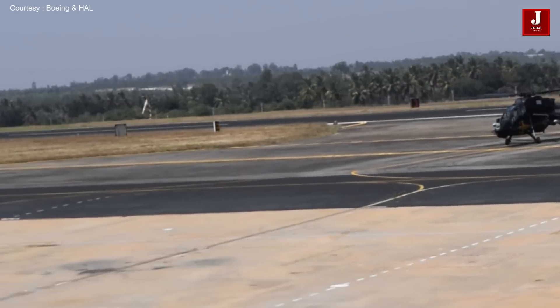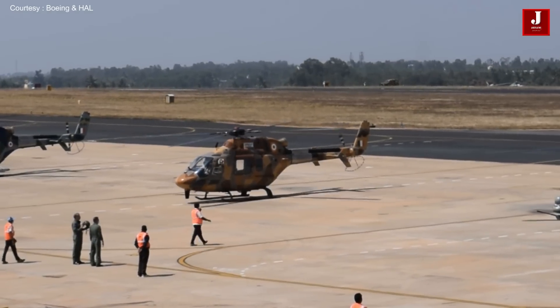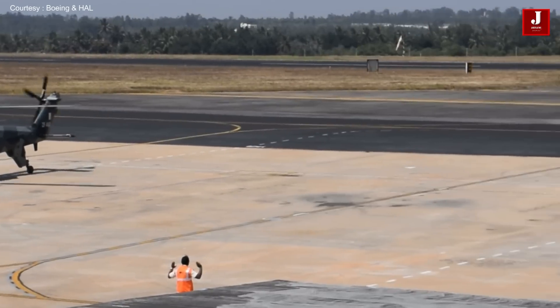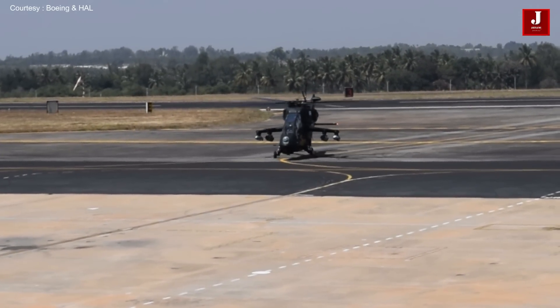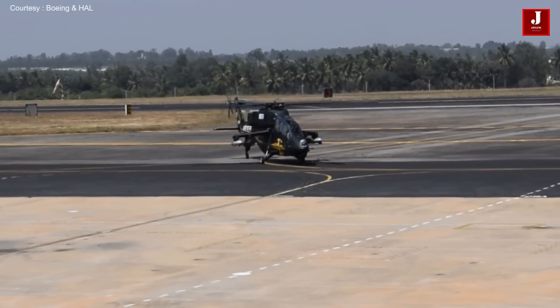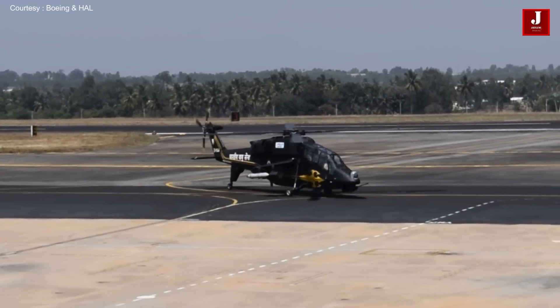The LCH has an agreement to build the first 15 limited series production LCHs for about 10 million US dollars per helicopter — roughly one third the cost of each Boeing AH-64E Apache attack helicopter. A total of 162 LCHs are planned to be ordered.